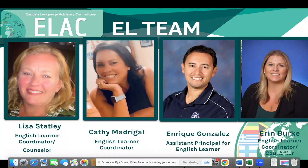Our EL team is made up of three coordinators: Lisa Stately, Kathy Manjugal, and myself, Erin Burke. And Enrique Gonzalez is our VP who oversees English language learners.